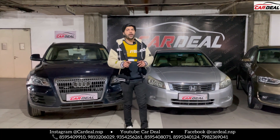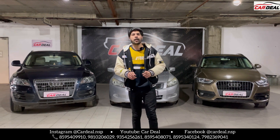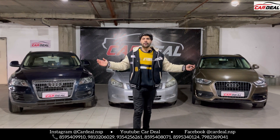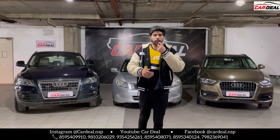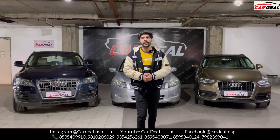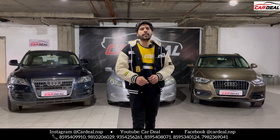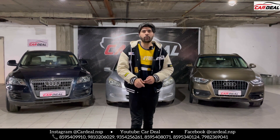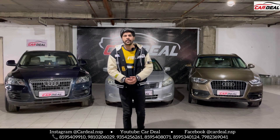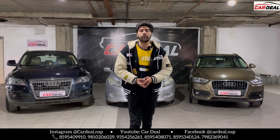Let's talk about the pricing — 9,75,000, just under 10 lakhs, for a luxury 2012 model Q3. Don't miss it. Call on the number and book. All three cars are well maintained and fully loaded — if anyone likes it, call the number. All numbers are in the description. Also follow us on Instagram at cardeal.nsp for daily updates, available photos and details. Subscribe to our channel, comment how you like it, and we'll see you in the next video — bye!